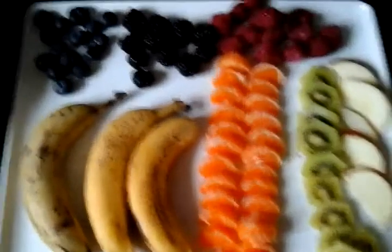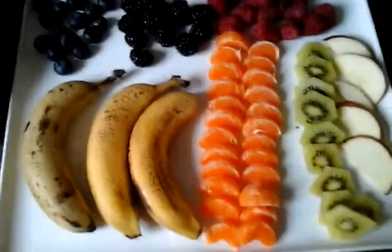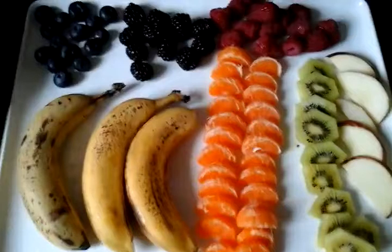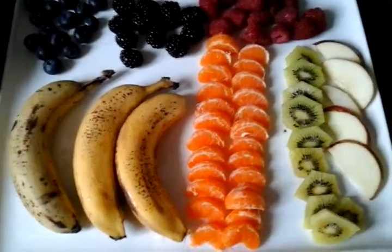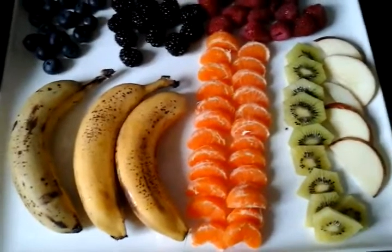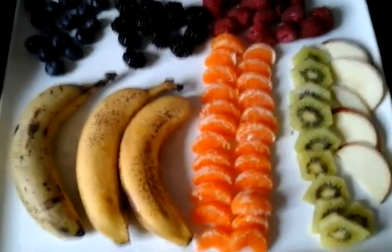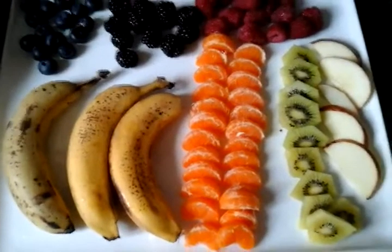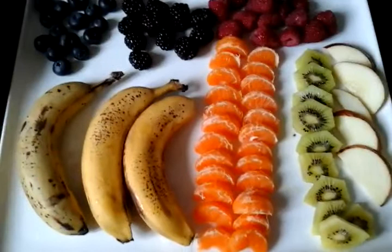For breakfast, what I've decided to do is make some fruit faces. The fruit faces are there to remind us and be an opportunity to teach how, when we choose the fruit of the spirit in the home — love, joy, peace, kindness, gentleness — it makes the home happy and attractive, just like this fruit platter here.